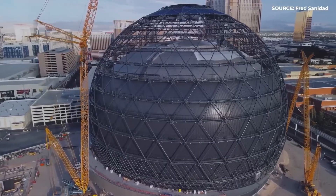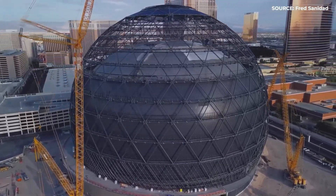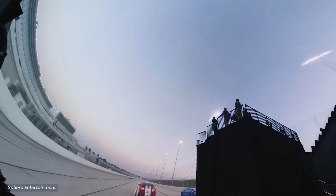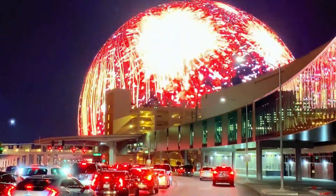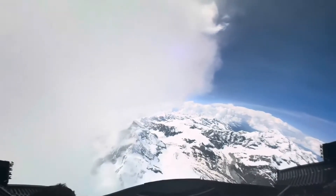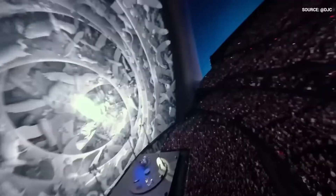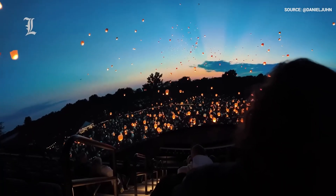The creation of such a massive sphere required mathematical precision, with engineers employing the finite element method for structural modeling, ensuring the sphere could withstand environmental stressors like wind and seismic activity. Visual acuity calculations played a critical role in optimizing the placement of the LED screen, guaranteeing crystal-clear images no matter where you sit. Additionally, the project used Pi to meticulously determine seating arrangements, ensuring that every attendee experiences the best possible view.